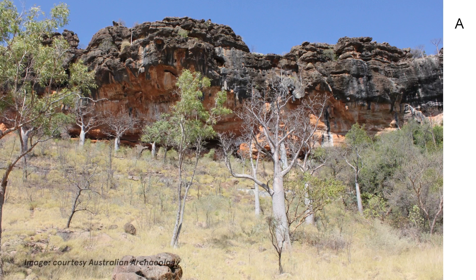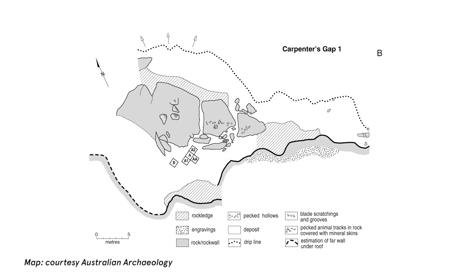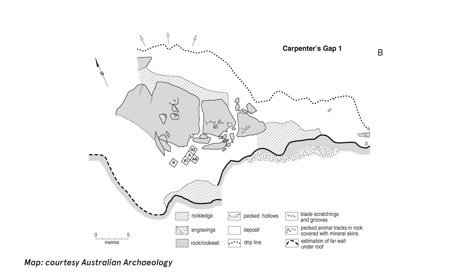We found a fragment of an axe — a stone axe — that's dated to nearly 50,000 years ago, just at the time when people arrived in Australia. We know that because charcoal from the same level in the deposit was subjected to radiocarbon analysis.